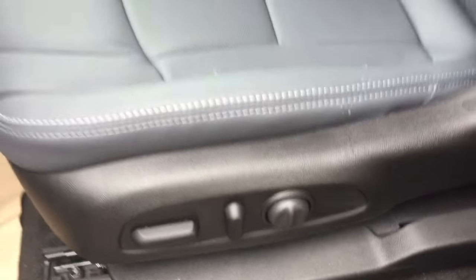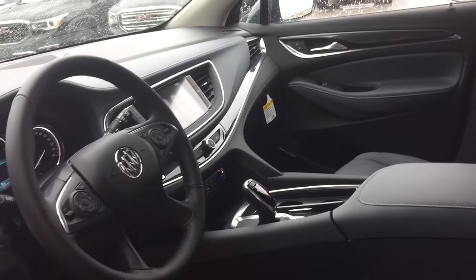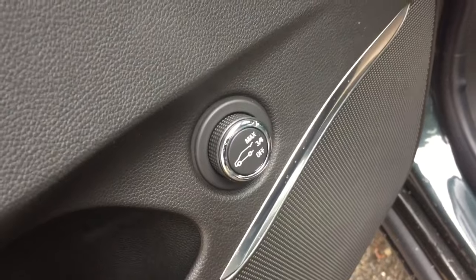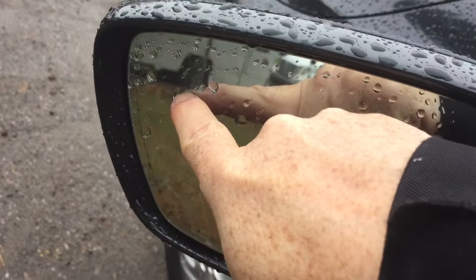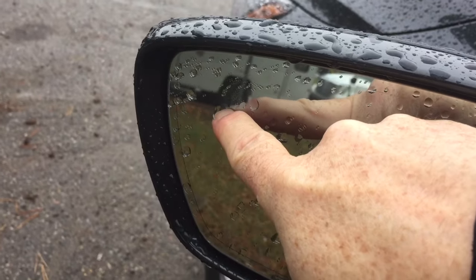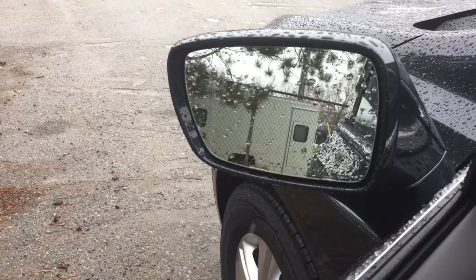Now the leather upholstery here, power driver adjustable seat with lumbar supports, interior liftgate release button, and it is hands-free. We're going to get to that soon enough, and to show you the driver blind spot information system — this icon right there where my fingertip is will come into focus if you have somebody in your blind spots.